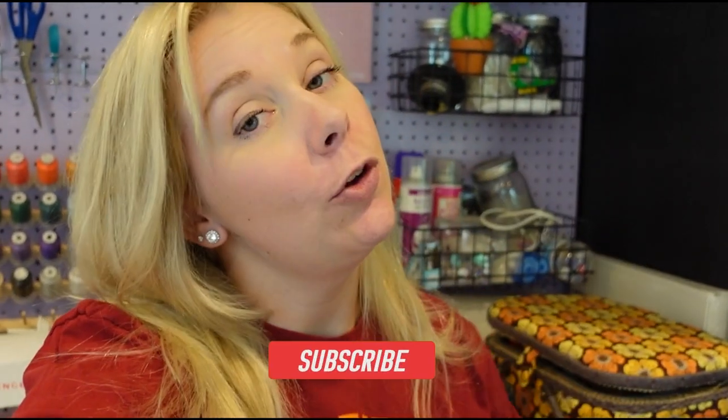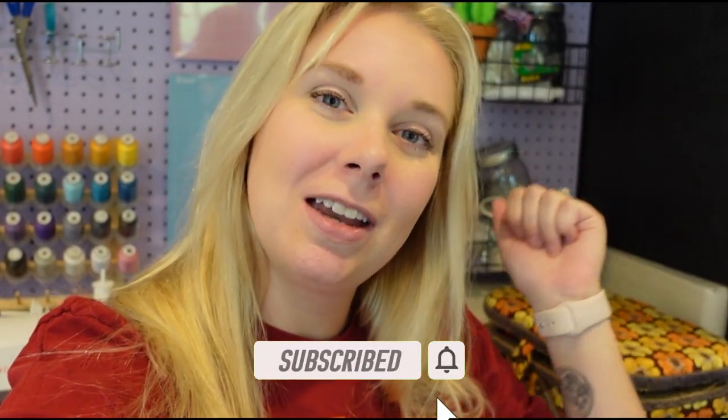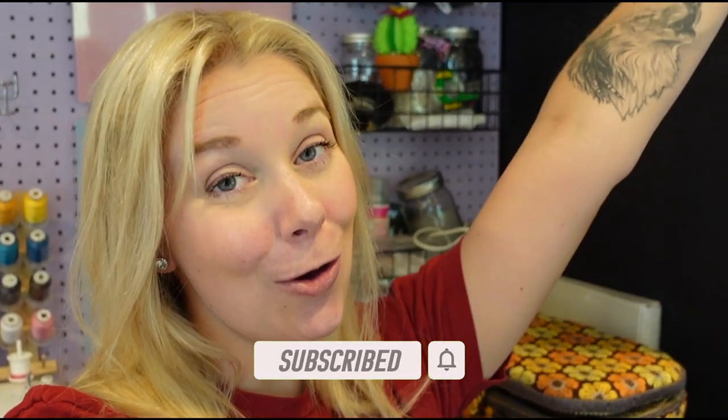Hey guys! Welcome back to the channel. Today I thought I'd give you guys a tour of my she shed slash studio since you guys saw me clean it up last time. It was a huge mess and now it's actually relatively clean and between projects, so I'm going to go ahead and give you guys a tour. If you're excited for this video give it a big ol' thumbs up and if you haven't joined the pack yet hit the subscribe button down below. Alright guys, let's go!